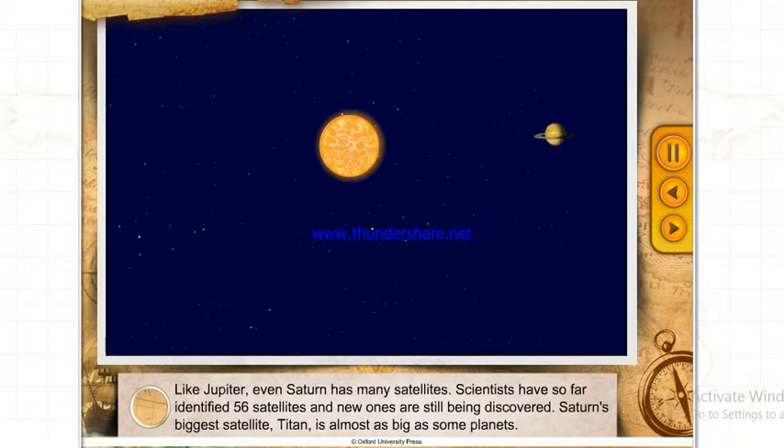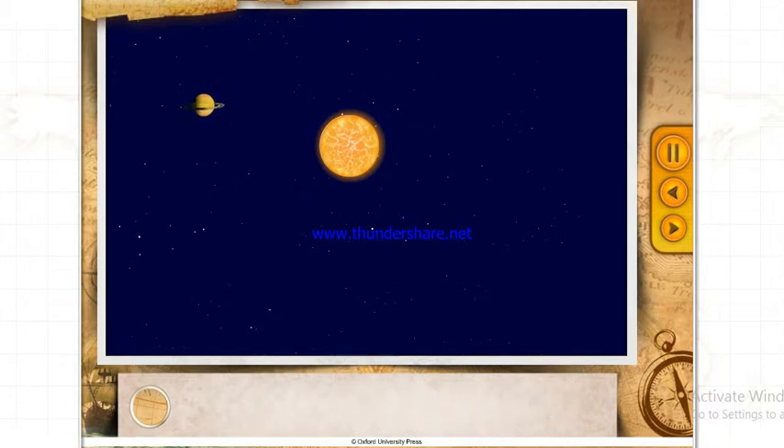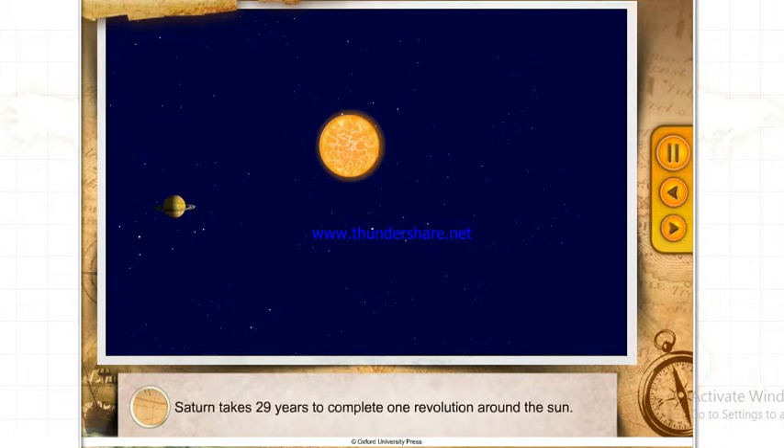Saturn's biggest satellite, Titan, is almost as big as some planets. Saturn takes 29 years to complete one revolution around the Sun.